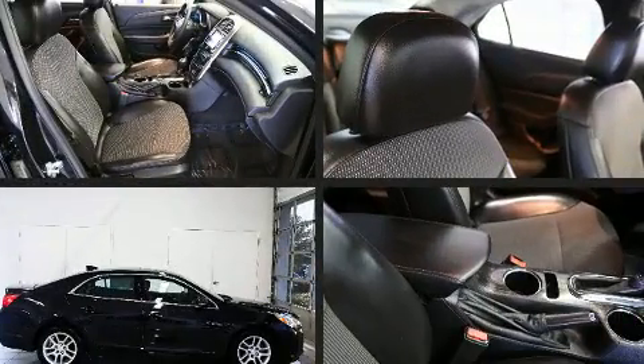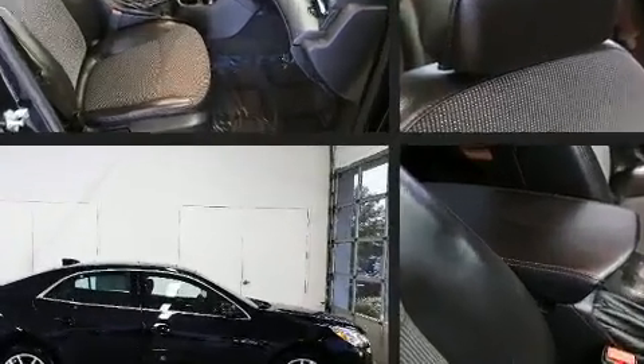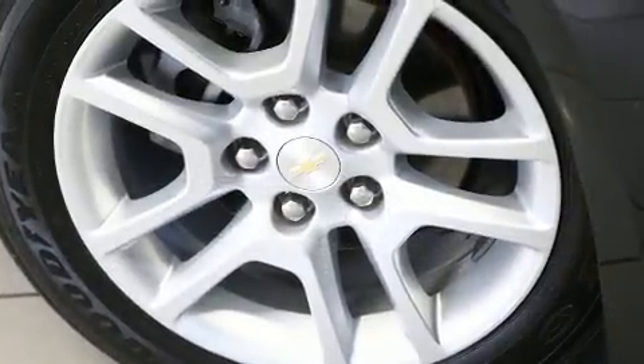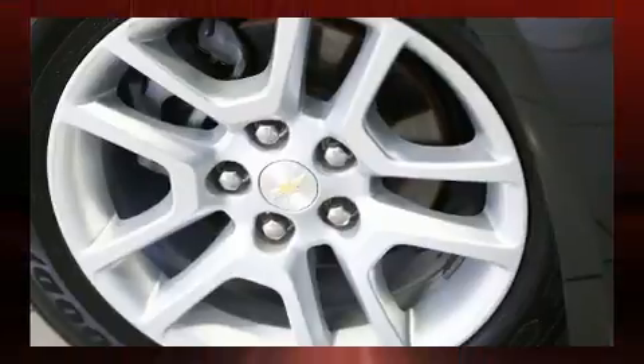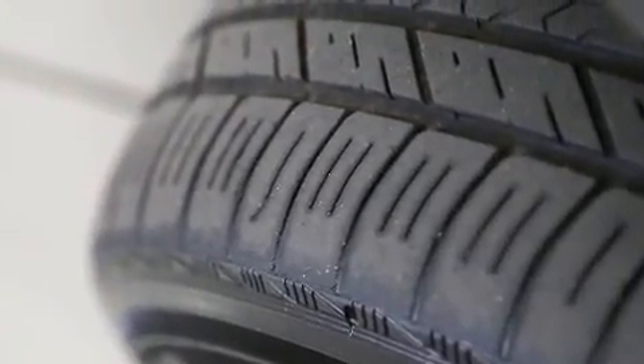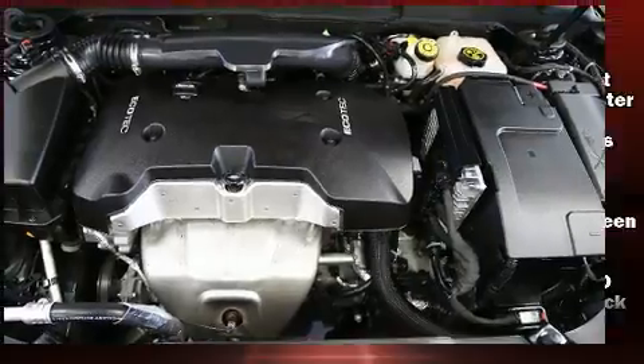Top features include a split-folding rear seat, one-touch window functionality, a tachometer, and remote keyless entry. Premium sound drives six speakers, providing you and your passengers a sensational audio experience.